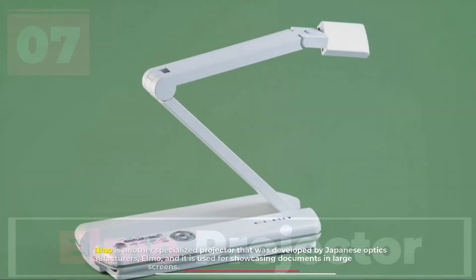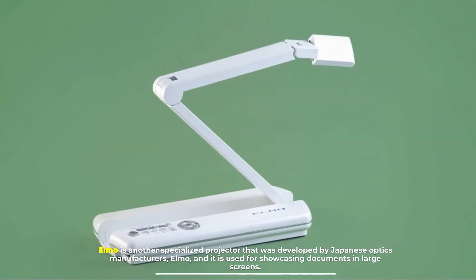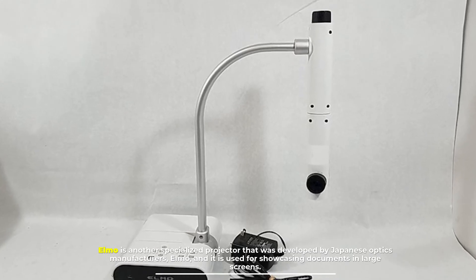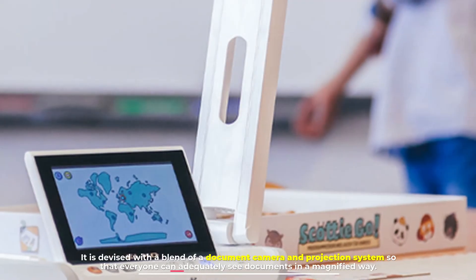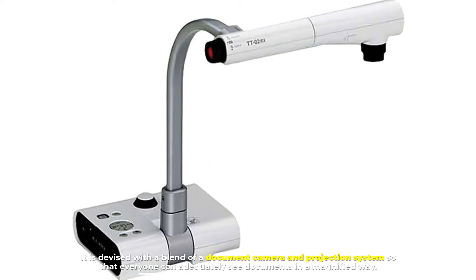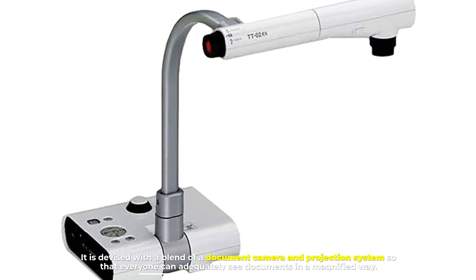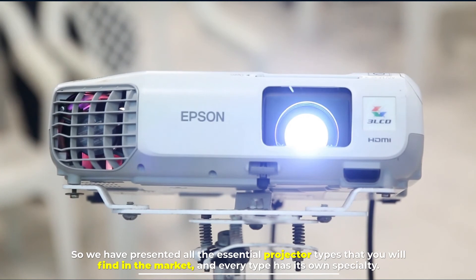Number seven: Elmo projector. Elmo is another specialized projector that was developed by Japanese optics manufacturer Elmo, and it is used for showcasing documents on large screens. It is devised with a blend of a document camera and projection system so that everyone can adequately see documents in a magnified way.